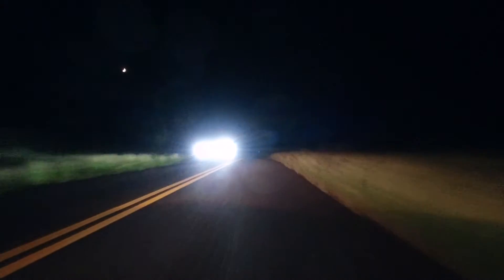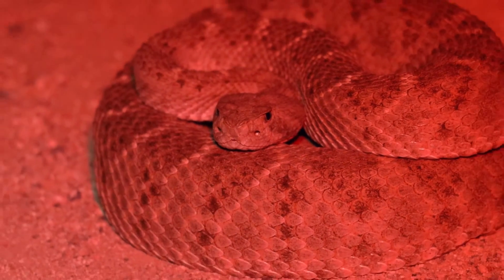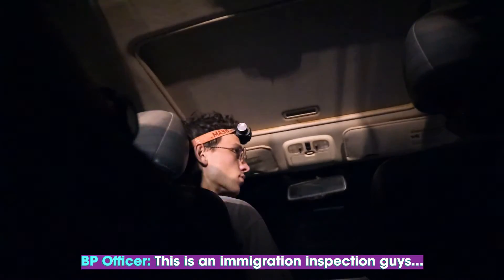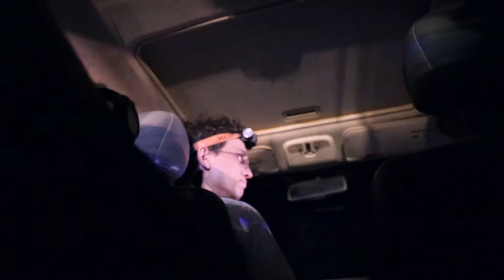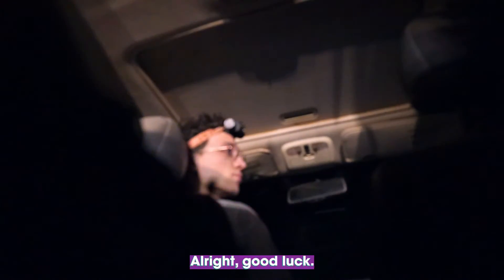Unfortunately, Wyatt is not the only person looking for snakes out here. Unethical hobbyists travel to the area seeking to illegally collect snakes, either for their own personal collections or to sell on the black market. For that reason and others, this region is monitored by Arizona Game and Fish, and as we found out, the U.S. Border Patrol. — It's an immigration inspection, guys. You guys are all U.S. citizens? I'm guessing you guys are snake hunters? — Yeah. — All right, good luck.